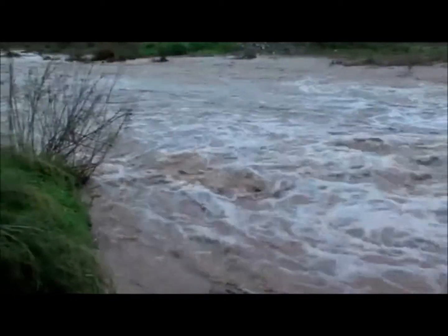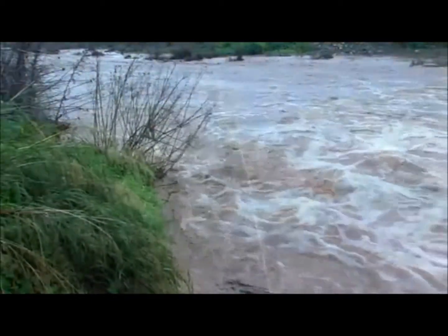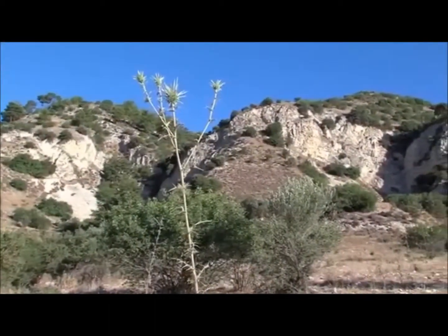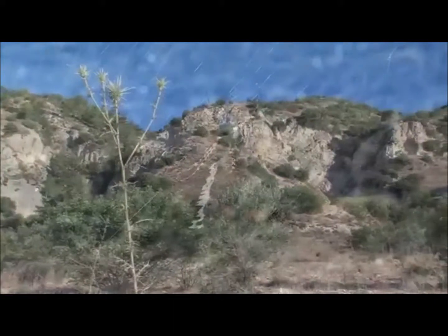Over the ages, the flow of water has chiseled through the earth, revealing spectacular geological formations — clear evidence of the complex geological processes that created Cyprus.